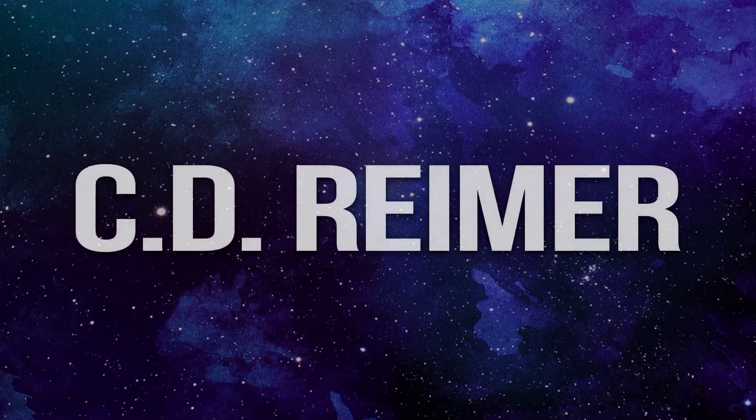Watch the rest of this video for an update to my previous Windows 10 certification video and how far I got with my own certification journey from four months ago. My name is C.D. Reimer and welcome to my channel.